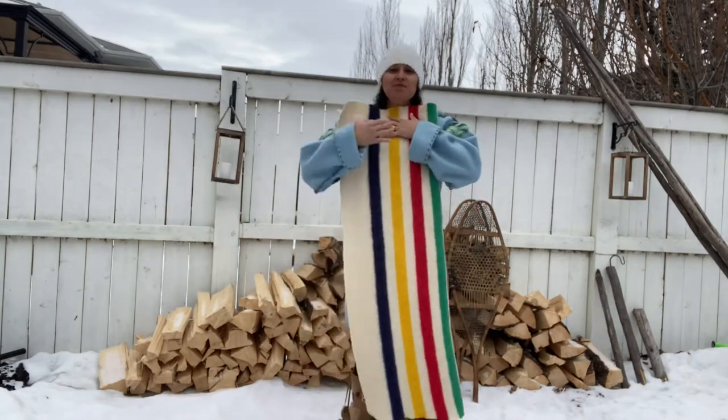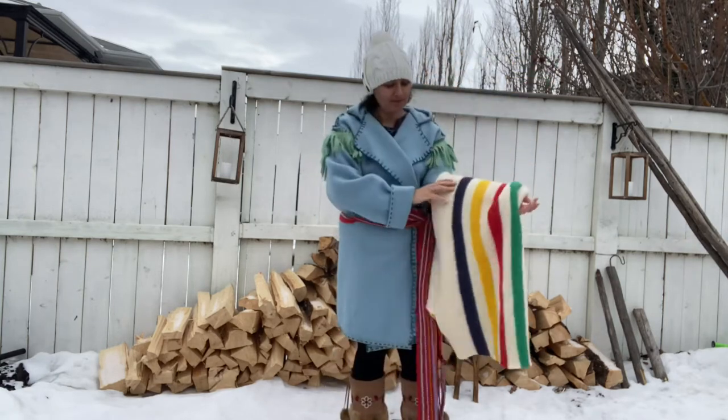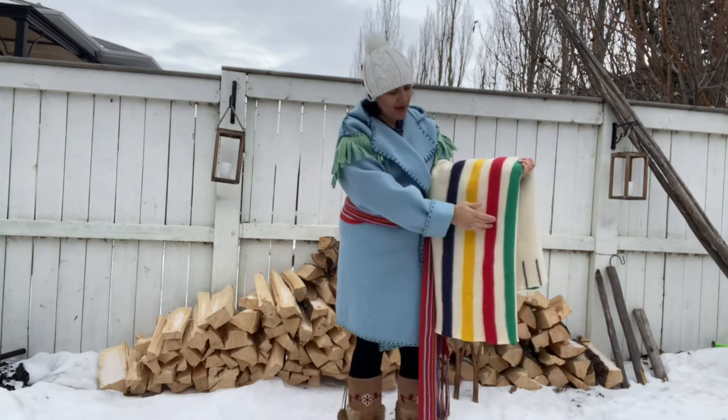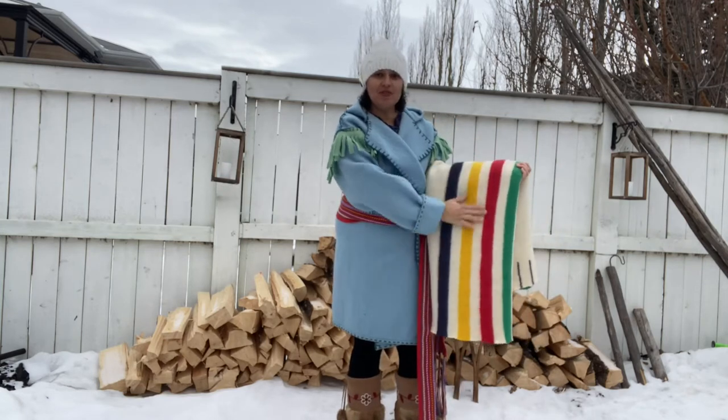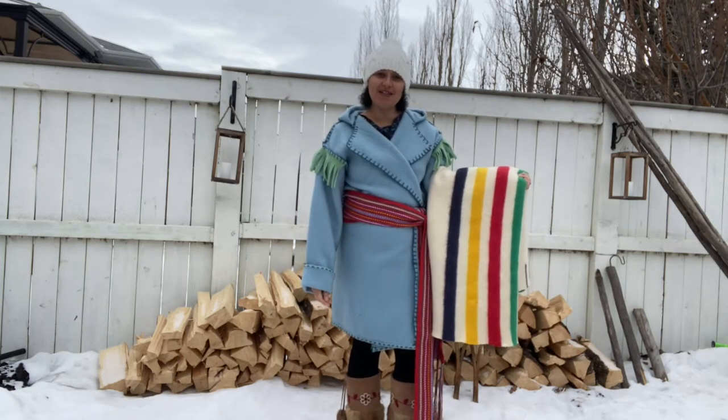These stripes are known worldwide as Hudson Bay: indigo, yellow, red, and green. These colours were the most popular and easy colours to dye at that time.